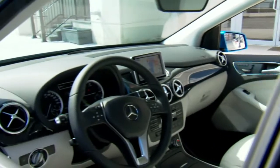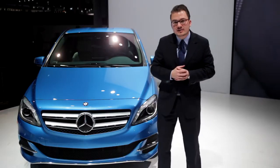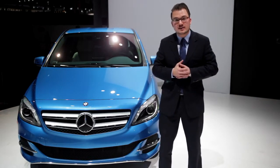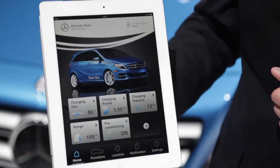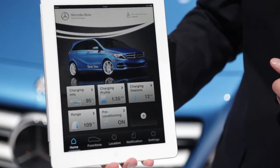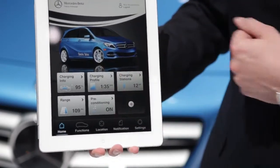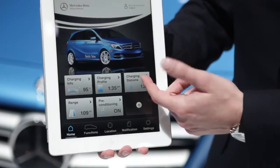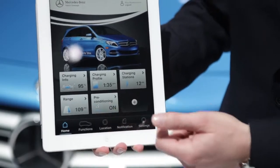An additional feature of the B-Class Electric Drive I want to talk about is connected services. We are bringing the B-Class Electric Drive to your smartphone or your computer, giving you the chance to get remote information regarding the charging status, charging profile, charging stations, the range you have in your car, or preconditioning features.